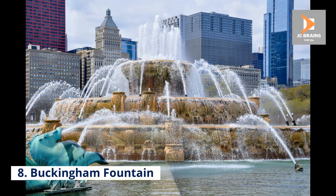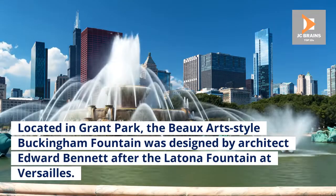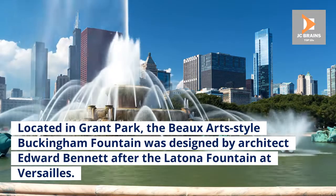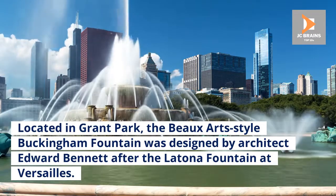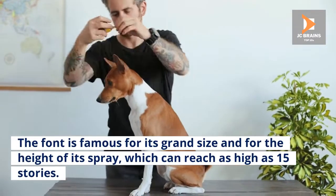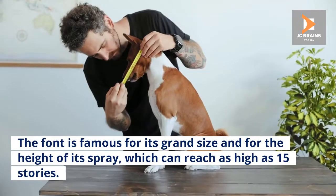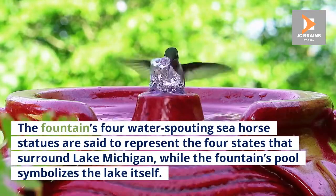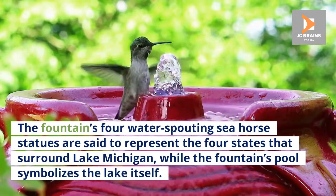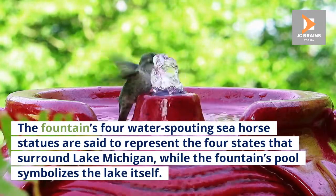Number 8: Buckingham Fountain. Located in Grant Park, the Beaux-Arts-style Buckingham Fountain was designed by architect Edward Bennett after the Latona Fountain at Versailles. The fountain is famous for its grand size and for the height of its spray, which can reach as high as 15 stories. The fountain's four water-spouting seahorse statues are said to represent the four states that surround Lake Michigan, while the fountain's pool symbolizes the lake itself.